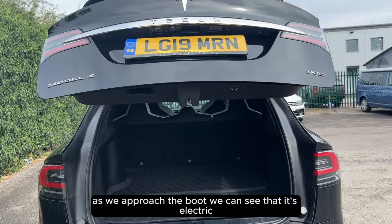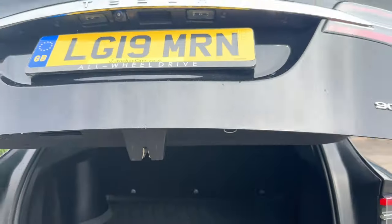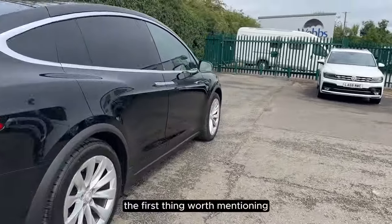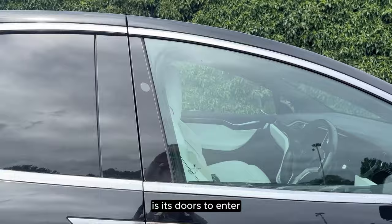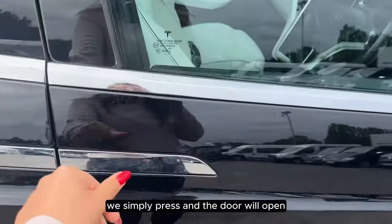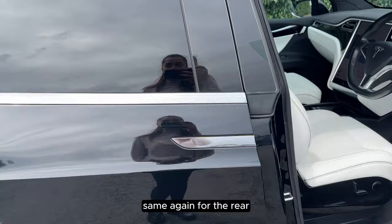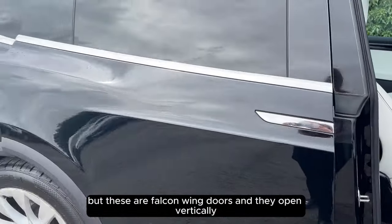As we approach the boot we can see that it's electric. The first thing worth mentioning and probably the most distinguishable feature of the Model X is its doors. To enter we simply press and the door will open. Same again for the rear, but these are falcon wing doors and they open vertically.